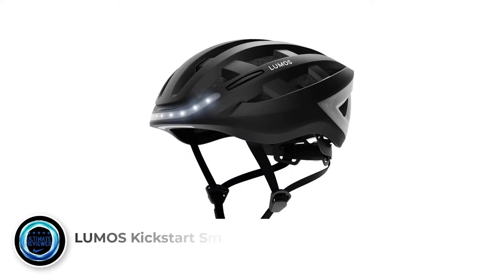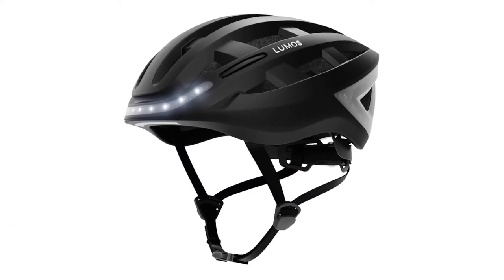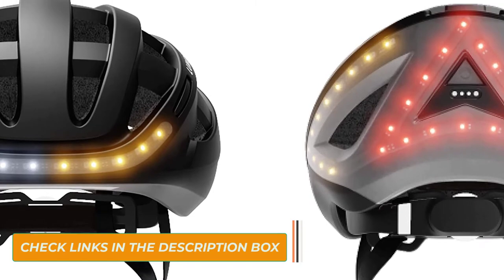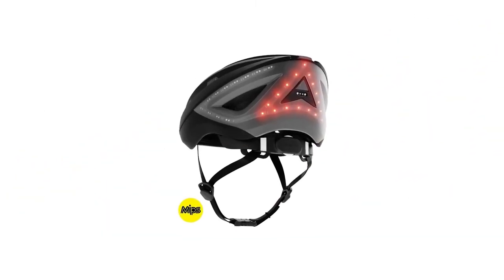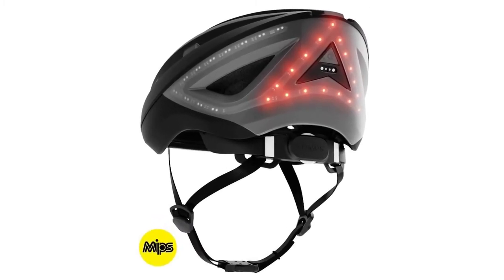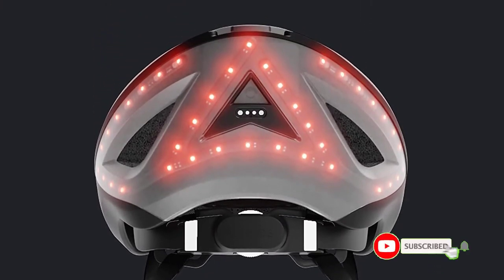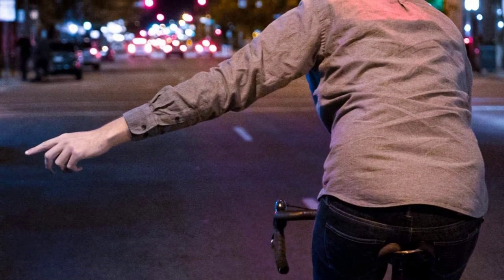Number 2: Lumos Kickstart Smart Helmet. If you want a safe ride at night, this smart bike helmet makes you easily predictable to traffic and can significantly increase rider visibility to other people on the road. Other than an automatic brake light, this helmet can give a turn signal by using a handlebar remote. Moreover, its Lumos app also gives information about battery life, riding route, covered distance, and remaining distance. Its 22 LED indicator lights are positioned along the rear sides of the helmet.